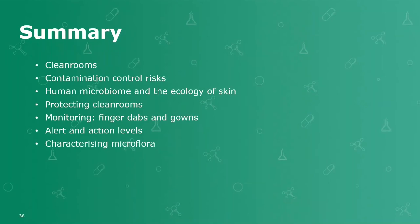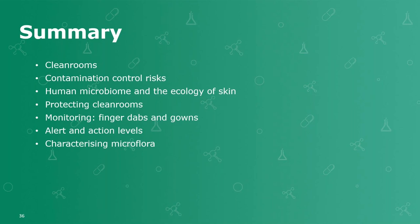Drawing things to a close: we've looked at clean rooms, contamination risks, a little bit about the human microbiome and the ecology of skin, why we need to protect clean rooms by barriers and gowns, a little bit about monitoring, a little bit about limit setting and the importance of understanding microorganisms. Thank you very much.